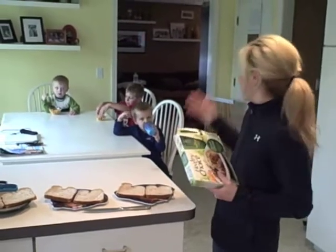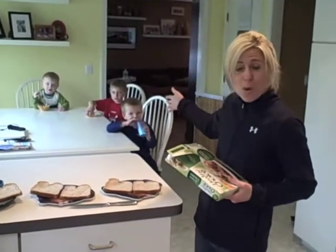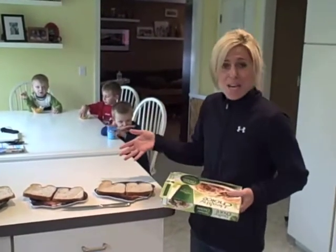So lunchtime in my house consists of, right now, three hungry boys that want to eat. I'm going to make them lunch.